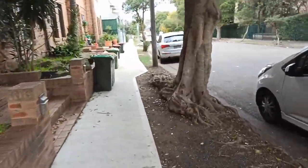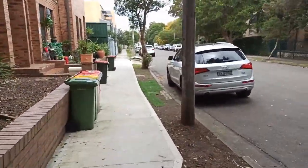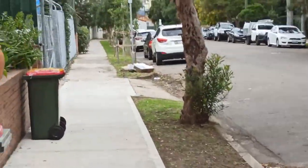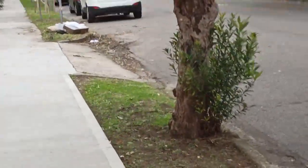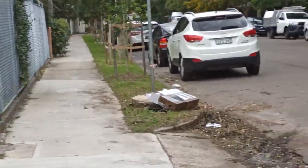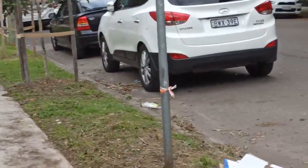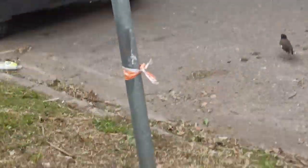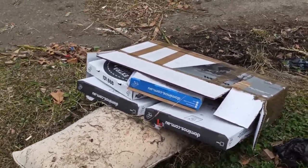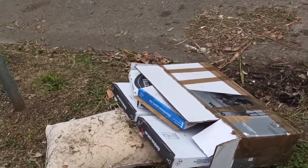There was one day — lots of stuff gets dumped right at that spot there where you can see the pile of junk. A builder had dumped a whole heap of stuff and there was just kilos and kilos of copper wire. But today it's just pizza boxes — that's not going to get anyone anywhere. I don't know why you couldn't just put them in the cardboard recycling bin, but people are strange.